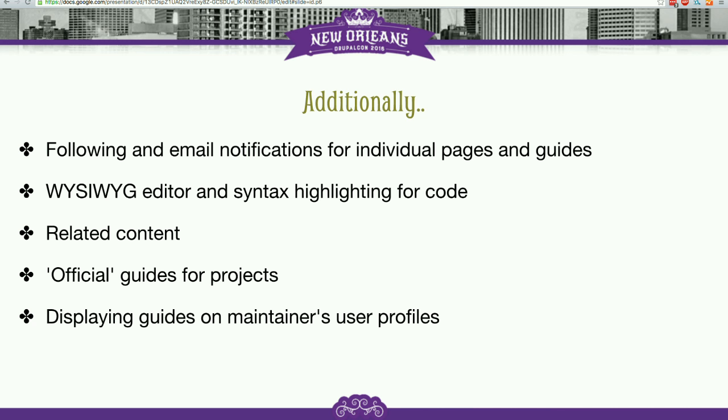Related content is another thing. We're going to add a field where you can add whatever content is related to this page — it can be another documentation page from a different guide, maybe from a different version if it's relevant, or maybe a blog post or something else.